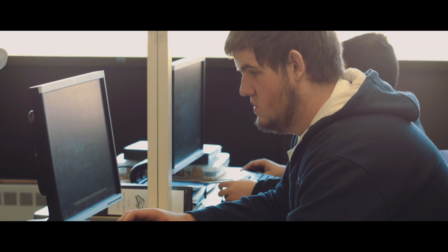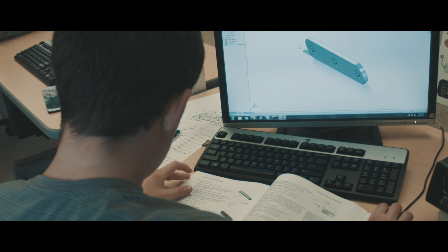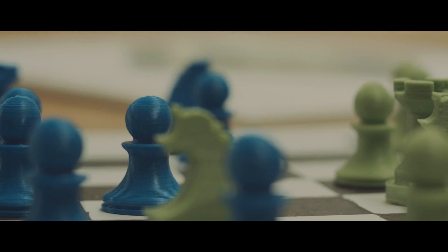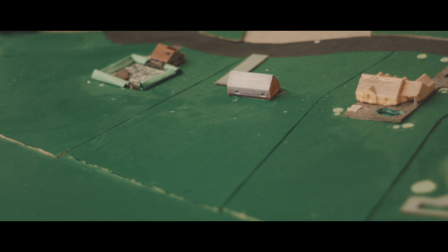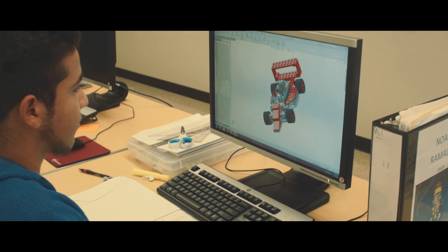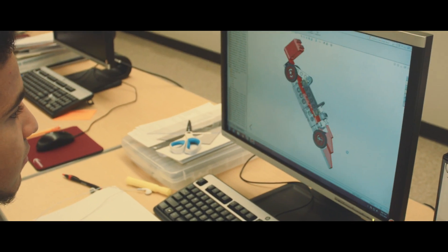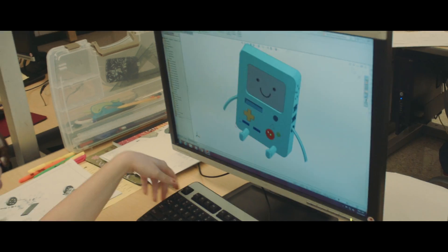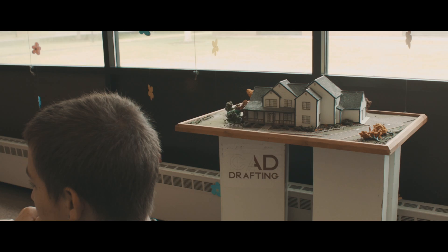They'll learn about, and practice, the many different types of design, such as mechanical, making prototypes for parts, and architectural, such as structures like homes and bridges. With the help of CAD and 3D software, students will use a universal graphic language to transform ideas into useful products we all use today.